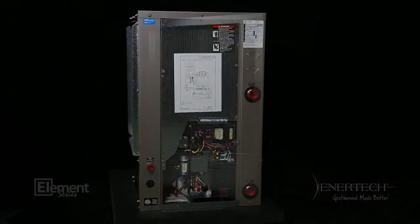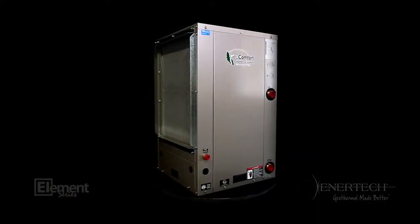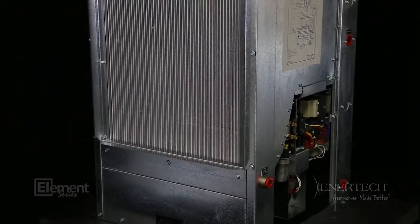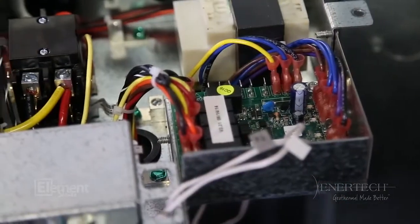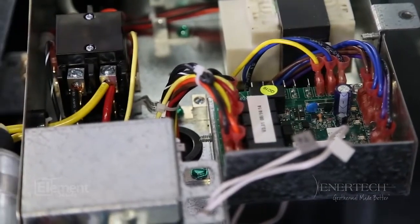It also comes in two finishes: galvanized and painted. We think you'll find the VS and VT platform offer multiple options, great serviceability, flexibility, and good looks. As always, the unit was designed with the installer in mind. Let's get started.